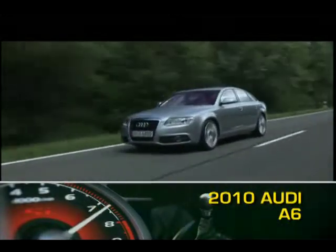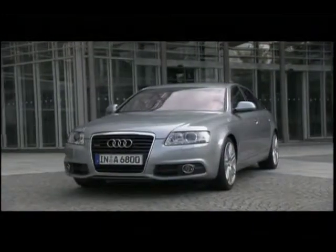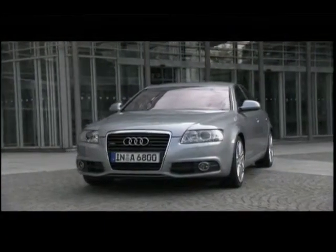Audi's sporty A6 blends luxury features with performance pedigrees. The A6 comes as either a midsize sedan or the Avant Wagon.